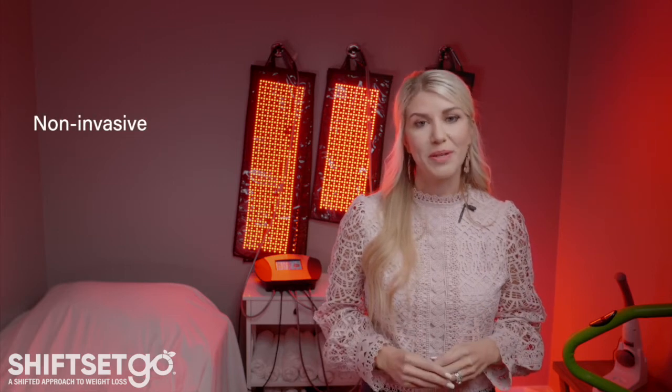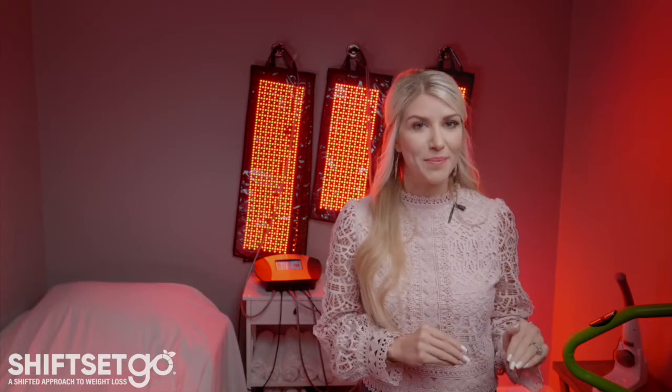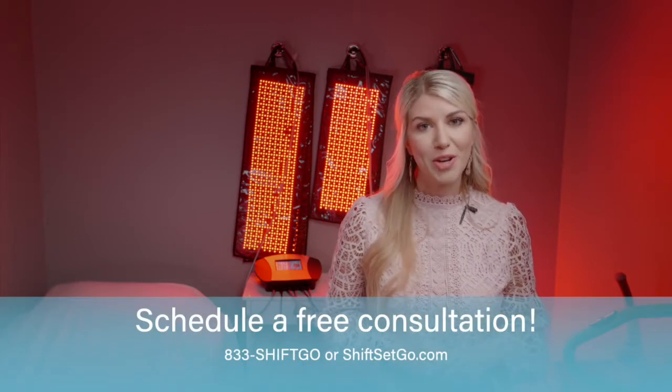This is a non-invasive treatment with no known side effects. The key is to make sure you're getting the right wavelengths at the right amount of time. Give one of our red light therapy experts a call today and book your free consultation.